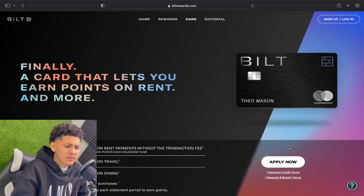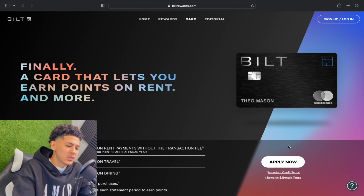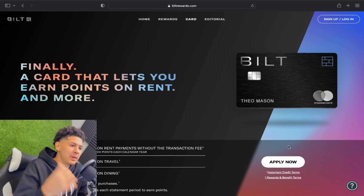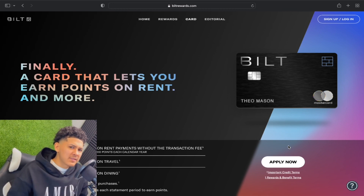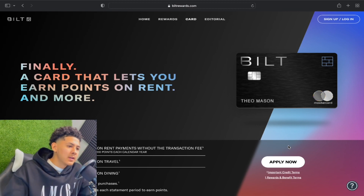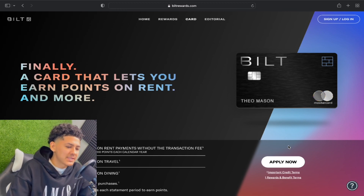It's the only credit card on the market that allows you to pay rent with no transaction fees. Before, if you wanted to make rent or mortgage payments, you'd have to go to Plastiq and they'd send a direct wire or a check in the mail to your landlord — but you'd get hit with a 3% transaction fee. With Bilt, there's no transaction fee, which is why it's so popular and going viral right now.